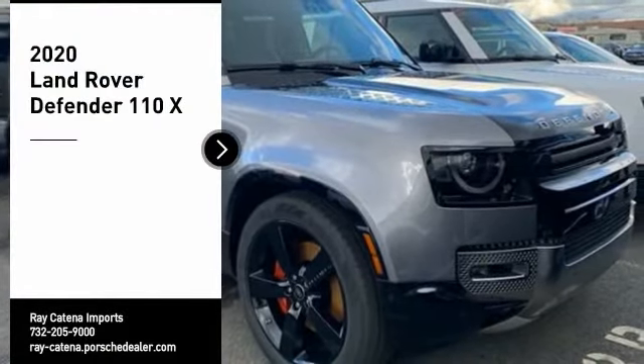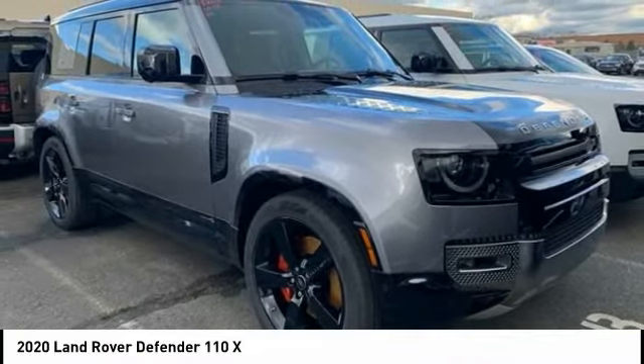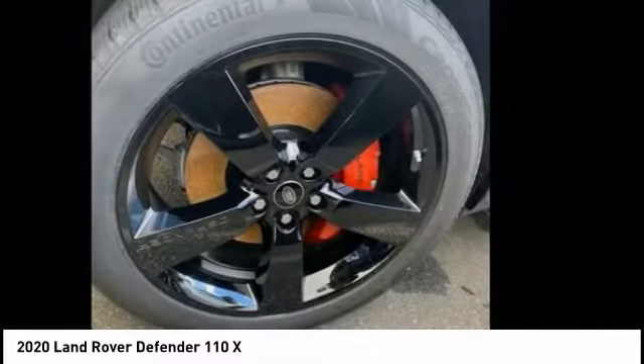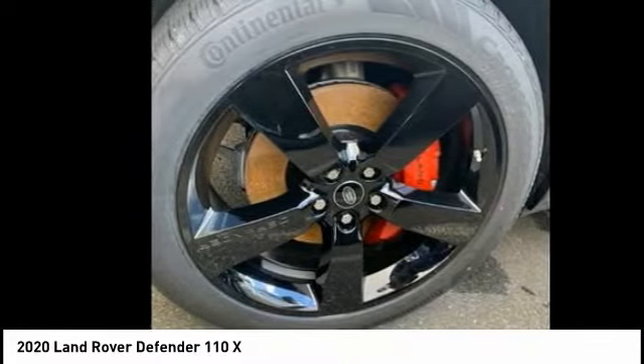Looking for the right vehicle? Check out the 2020 Defender. If you are looking for a serious all-around utility vehicle with reliability and style, then the Land Rover Defender 90 is for you. This is the iconic classic exploration vehicle.